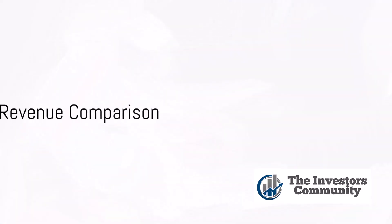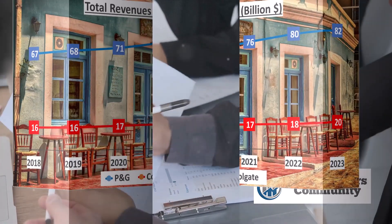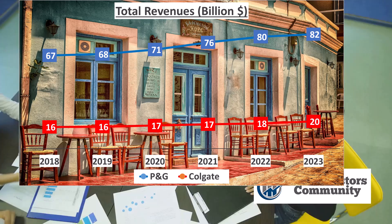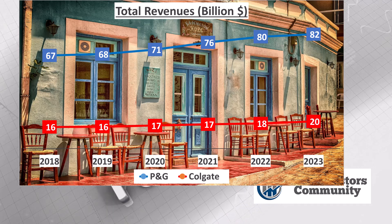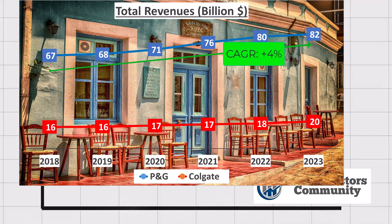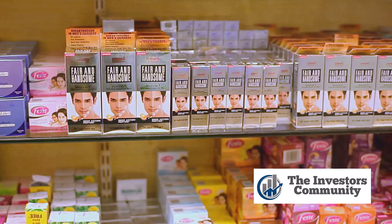Let's start by comparing the revenues of the two companies. In 2023, Procter & Gamble, better known as P&G, pulled in a total revenue of $82 billion. On the other hand, Colgate's total revenue for the same year was $20 billion. Looking at the past five years, P&G's revenue grew at a compounded annual growth rate, or CAGR, of 4%, while Colgate saw a slightly higher growth rate at 5%.